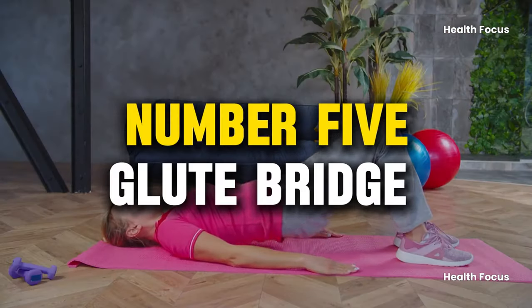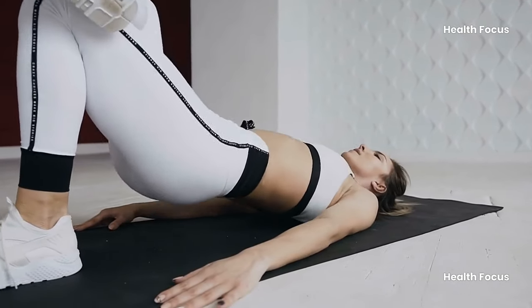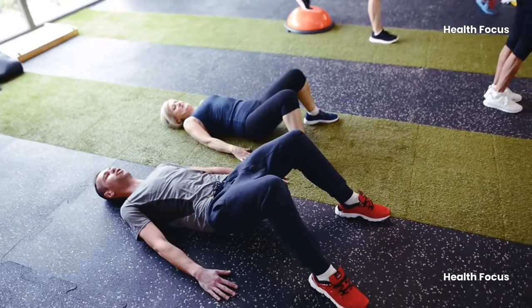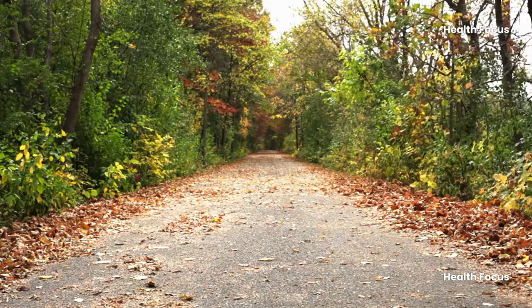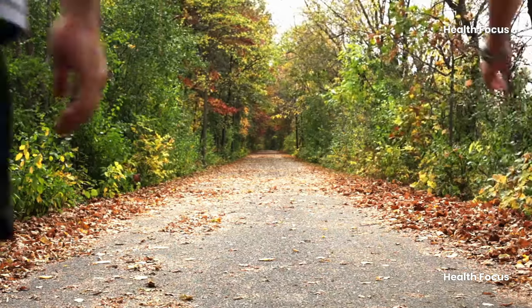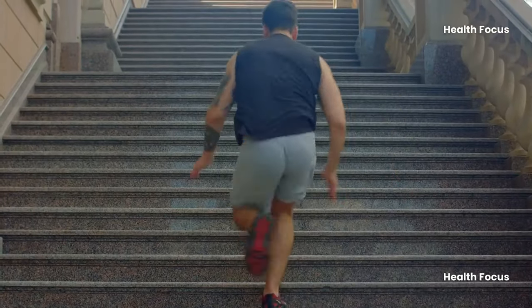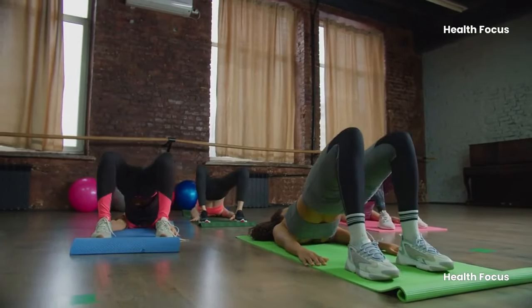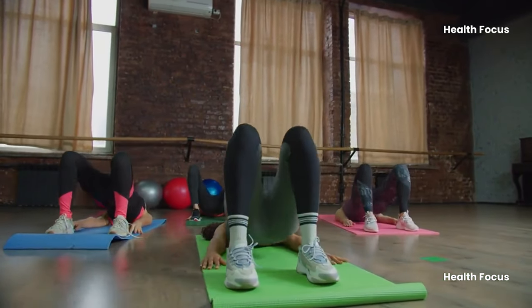Number 5: Glute Bridge. Exercise is beneficial for older adults, especially as it helps maintain muscle health. Strength training, particularly the glute bridge or pelvic lift, can help with aging. The gluteus maximus, involved in daily activities like walking and climbing stairs, contributes to a firmer core and strengthening back and knees. Weighted hip lifts can also strengthen these muscles over time, enhancing mobility and strength in everyday life.